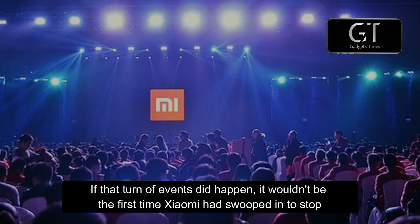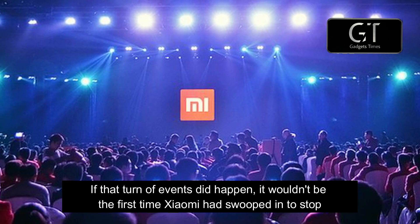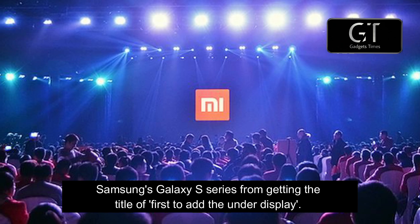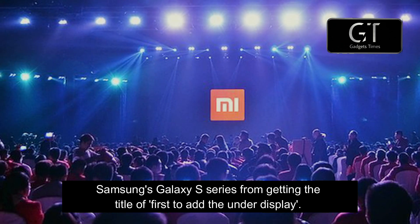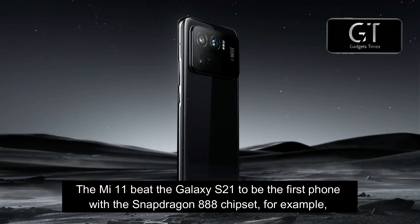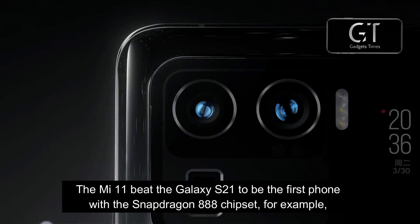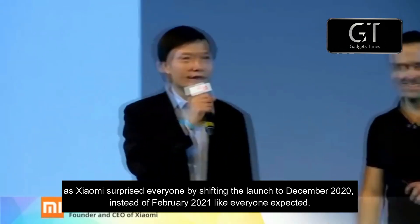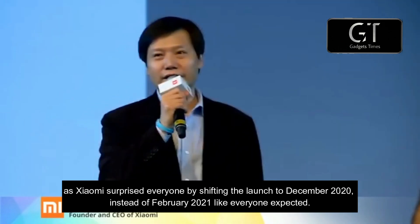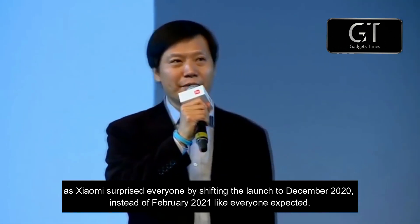If that turn of events did happen, it would be the first time Xiaomi had swooped in to stop Samsung's Galaxy S series from getting the title of first to add the under-display camera. The Mi 11 beat the Galaxy S21 to be the first phone with the Snapdragon 888 chipset, for example, as Xiaomi surprised everyone by shifting the launch to December 2020 instead of February 2021, like everyone expected.